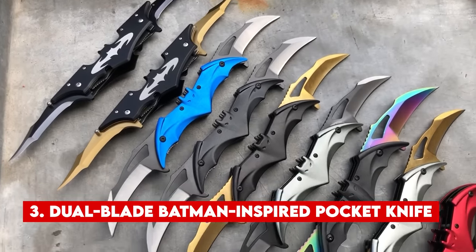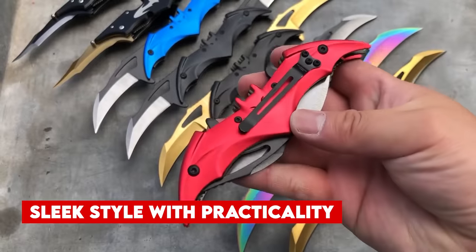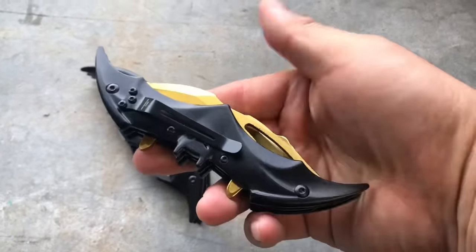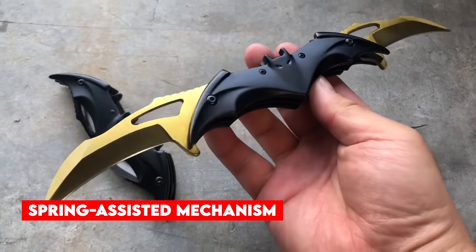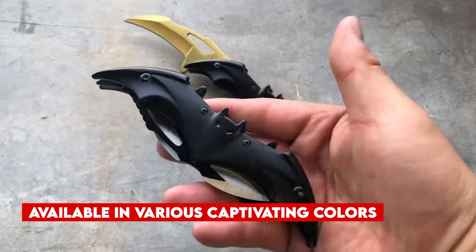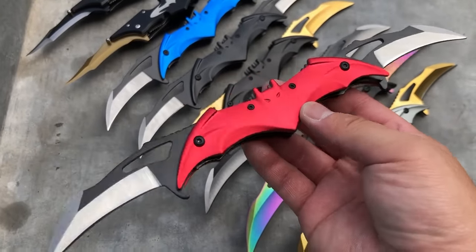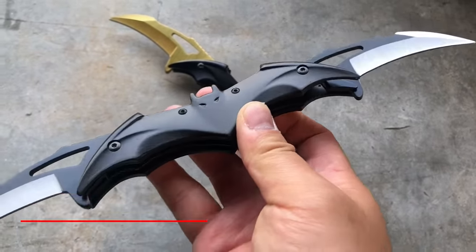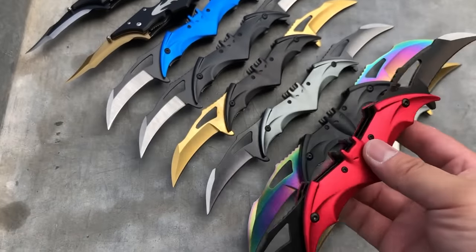Number 3. Dual Blade Batman Inspired Pocket Knife. The Dual Blade Batman Inspired Pocket Folding Spring Assisted Knife with Belt Clip combines sleek style with practicality, making it a delightful choice for enthusiasts of both Batman and knives. This unique knife boasts a pair of sharp blades that neatly fold into its handle, rendering it easily portable and storable within your pocket or bag. With its spring-assisted mechanism, this knife opens and closes effortlessly with a single hand, and its belt clip ensures accessibility at all times. Available in various colors including rainbow, red, black, gold, and silver — with the black gold variant standing out as particularly eye-catching. Whether you require a functional tool for camping or hiking, or simply wish to augment your collection, this knife's modern design and robust construction ensure durability and long-lasting utility.